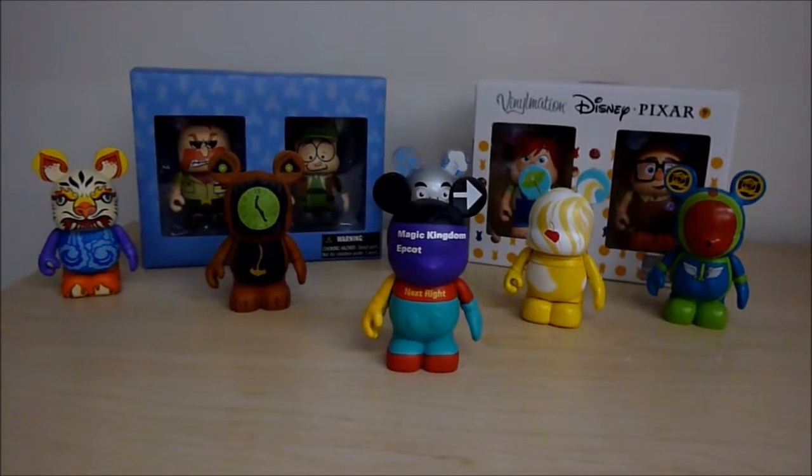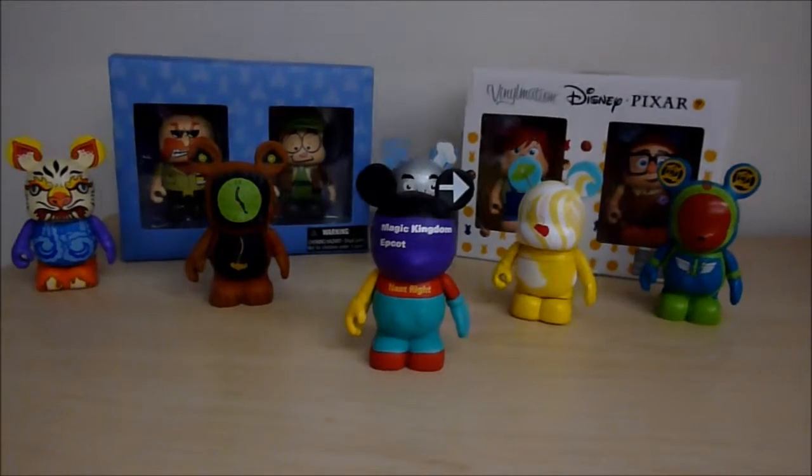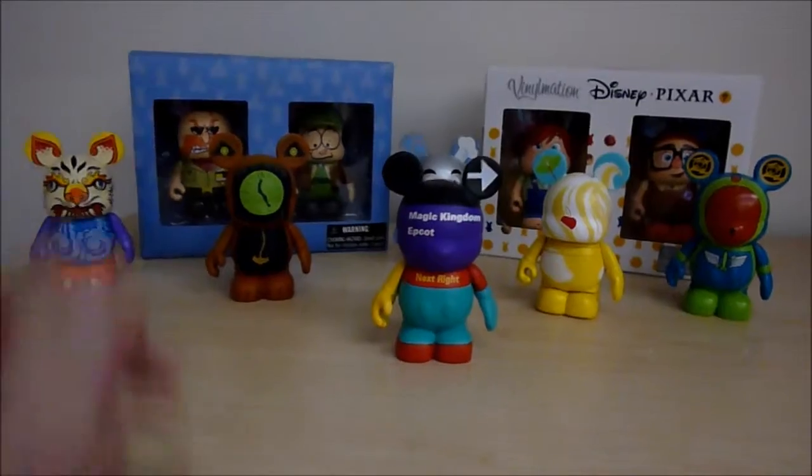I have over 100 Vinylmation and I love all of the ones in my collection, but after spending some time thinking about it I did narrow it down to 10. So I guess we'll start right here at the front.